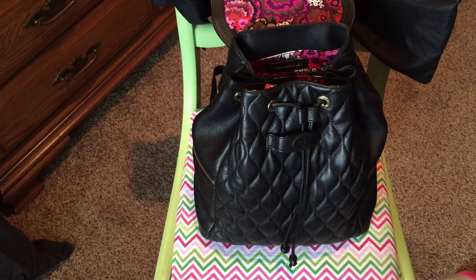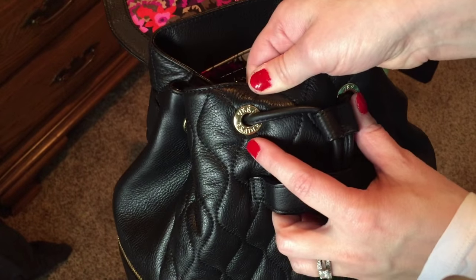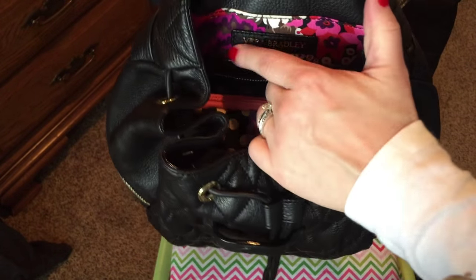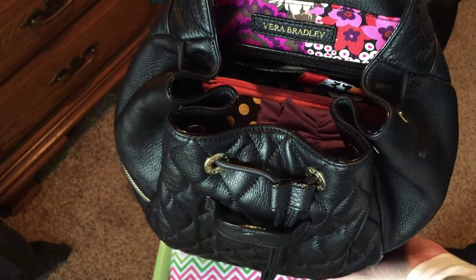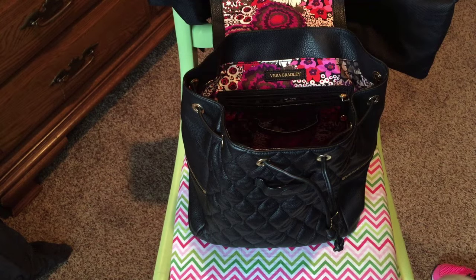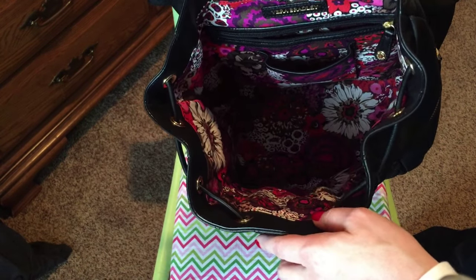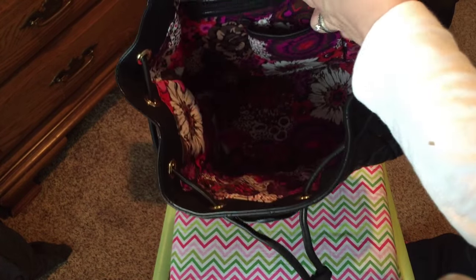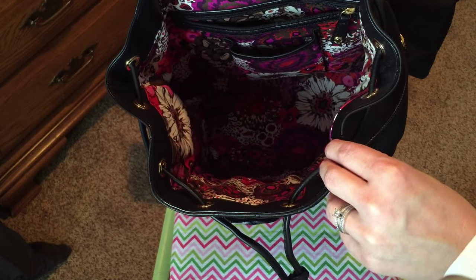There are two things I forgot to share with you. First, every hole used for the drawstring has this gold Vera Bradley metal piece, which I thought was a very nice detail. Then on the inside there is a leather piece embossed in gold with Vera Bradley. Also, I forgot to show you the inside pockets - there are two extra pockets on the inside: a zippered pocket that's pretty deep, and a pocket right in front of the zippered pocket that could be used for a cell phone or hairbrush.